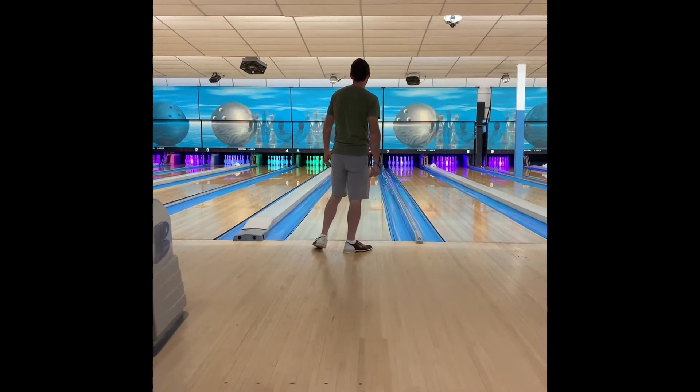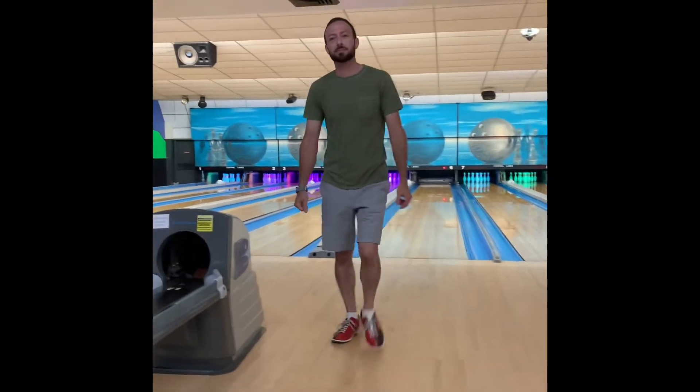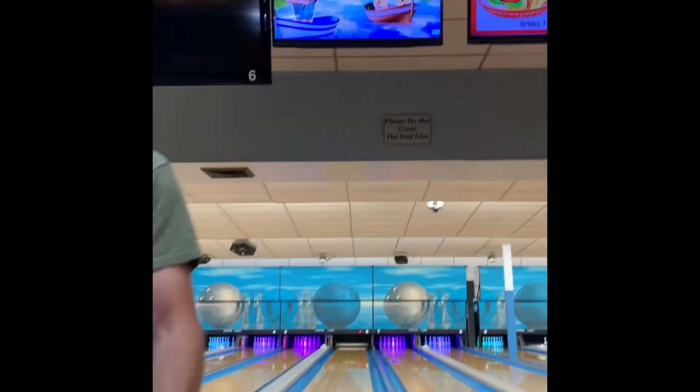And that's another strike. I think it's a perfect game — it's not going to be a perfect game.